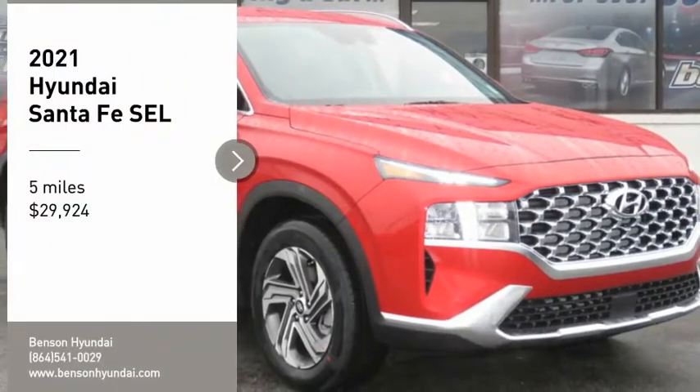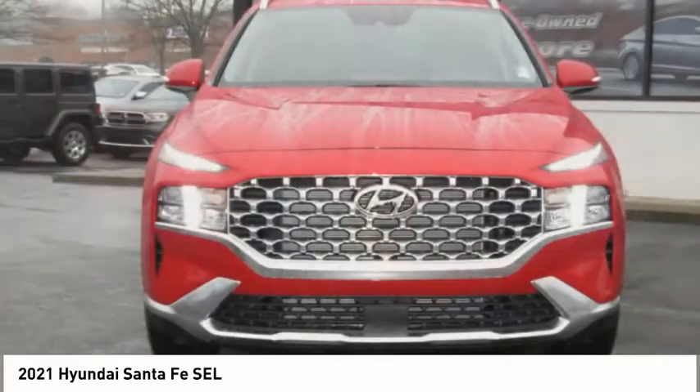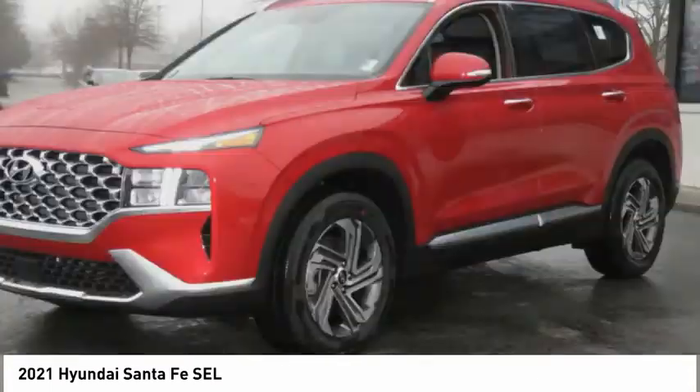Looking for the right vehicle? Check out the 2021 Santa Fe. Style, quality, performance, value. Need we say more?